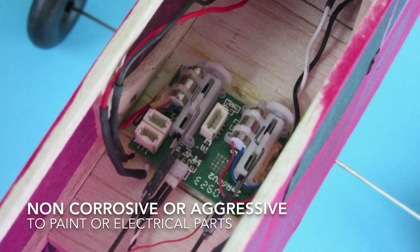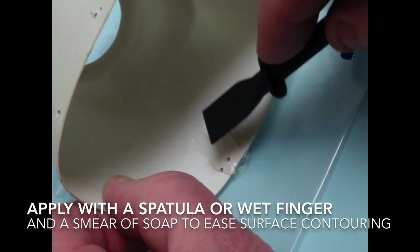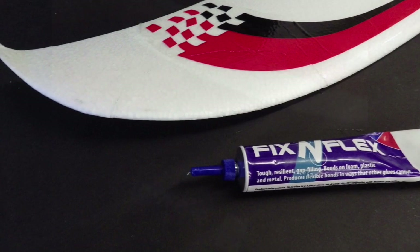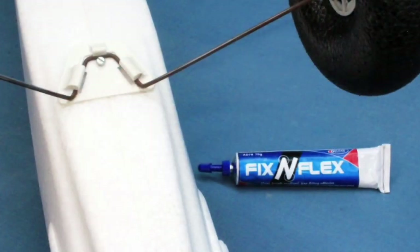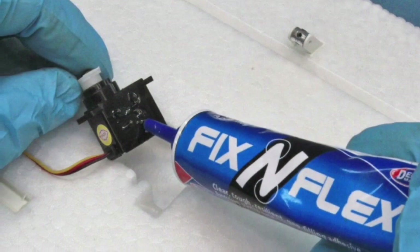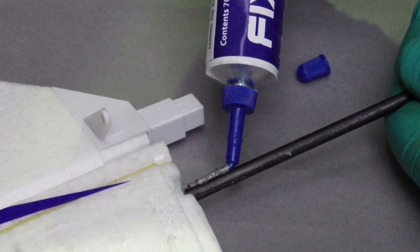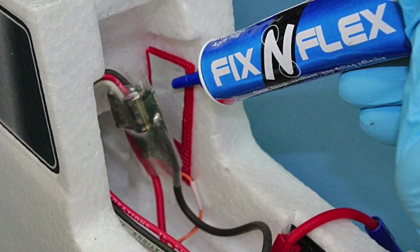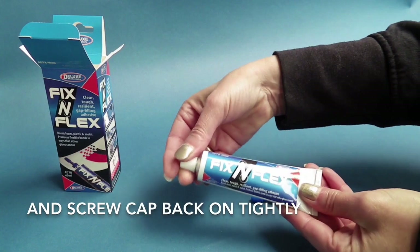Fix and Flex is non-corrosive and non-aggressive to paints, plastics or electrical parts, and can withstand heat. It should be applied with a spatula or wet finger, and a smear of soap will ease surface contouring and smoothing. Its uses include foam models, construction and repairs, plastic wing supports and undercarriage repairs where an epoxy or CA joint would be too brittle, a plastic canopy installation to GRP, bonding plastic servo trays and motor mounts into foam, bonding plastic or carbon fibre stiffeners into foam, and — as it's non-conducting — securing servos with exposed circuit boards along with plugs, leads and cables from vibration. Excess Fix and Flex adhesive can be cleaned off with white spirit; always screw the cap back on tightly after use.